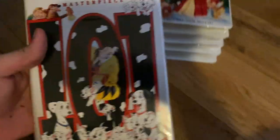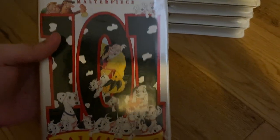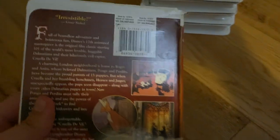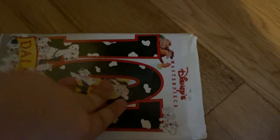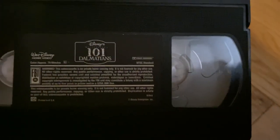I have 101 Dalmatians, dated January 27th, 1999. It's not in the best condition — it works fine, but there's a crack right there. I'll keep it.